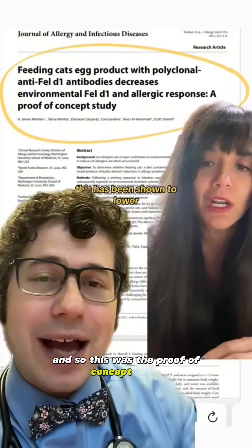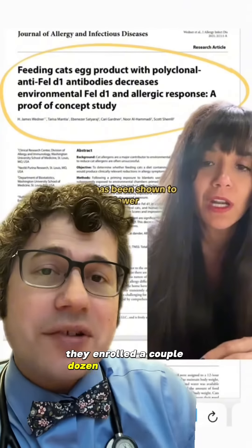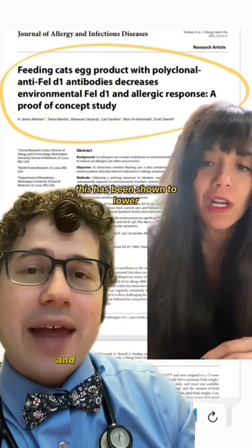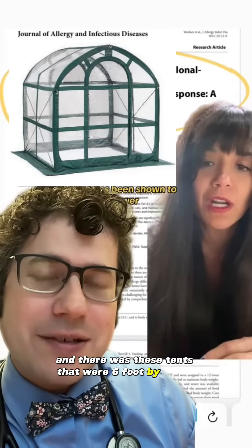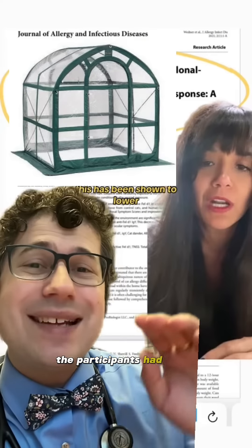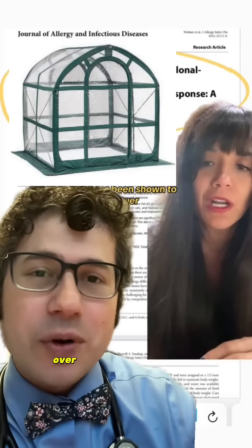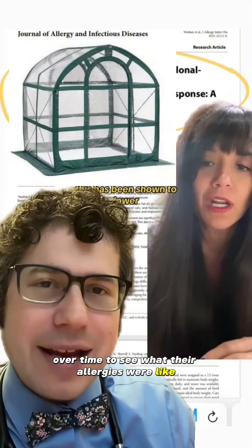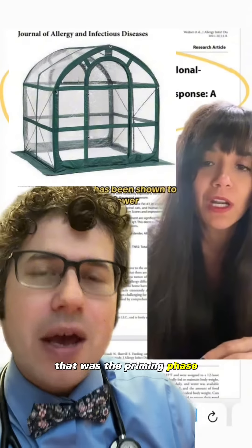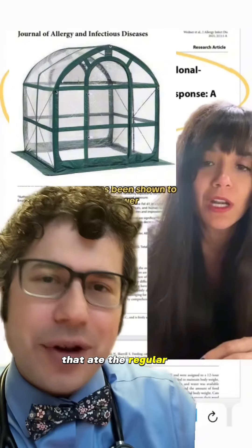This was the proof-of-concept study. After the cat allergy food was developed, they enrolled a couple dozen adults with cat allergies and a few cats. They went to our clinics and there were tents that were six foot by six foot, with blankets that had cat dander in them. The participants had to sit in those tents for three hours and report their symptom scores over time.